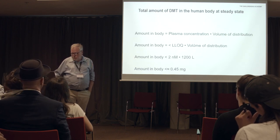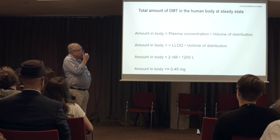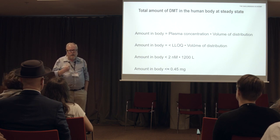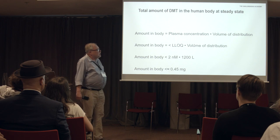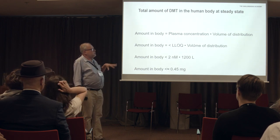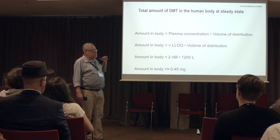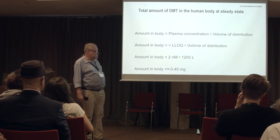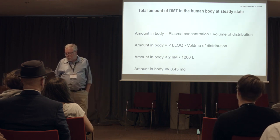To end: you might be interested to know how much DMT you're carrying in your body. It's possible to calculate this — the amount in the body is the plasma concentration times the volume of distribution. If we take plasma concentrations to be around our lower limit of quantitation of 2 nanomolar — and in blank samples we don't see any DMT, so it has to be below that — you're probably carrying about half a milligram. When I calculated this, I was genuinely surprised because I thought it was very low.